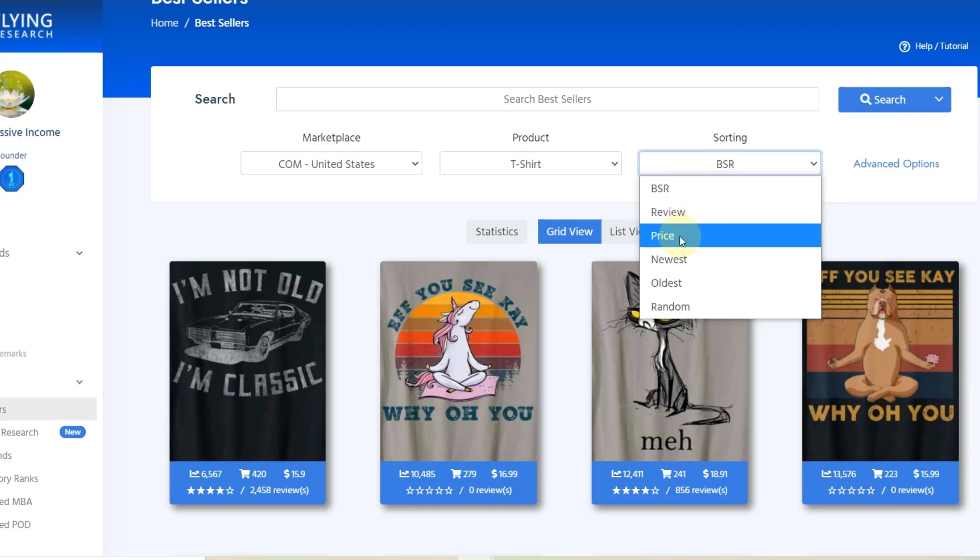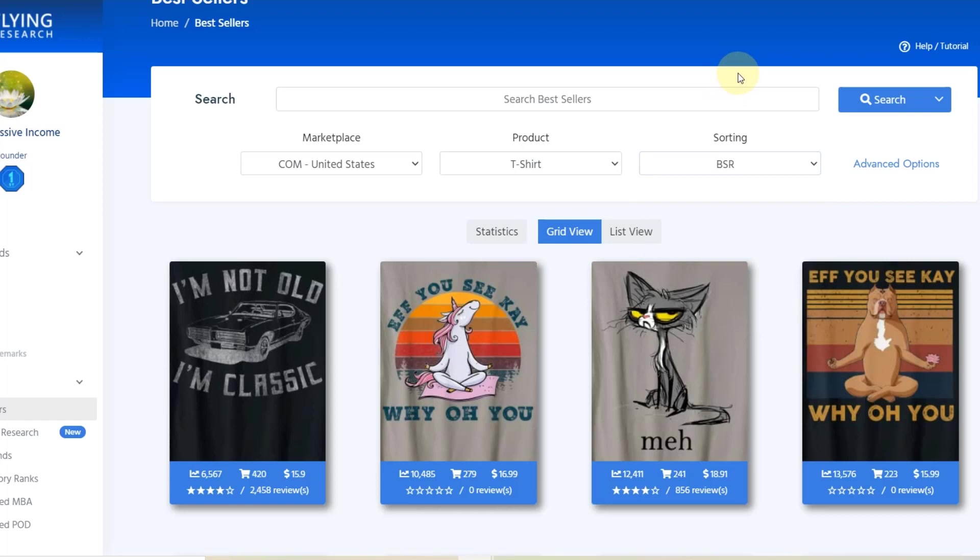You can also sort by review, price, newest, oldest, and random. But I think BSR is probably one of the best options because it allows you to really see the Amazon bestsellers — BSR being the bestseller rank. The lower the bestseller rank, the more sales have been made with that t-shirt or design in the last 30 days. So we're looking at that, and the lowest bestseller rank — meaning the highest sales — is right here.